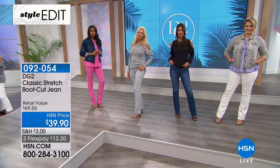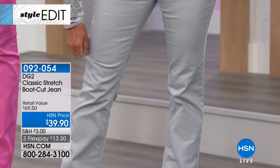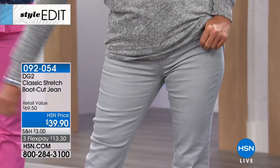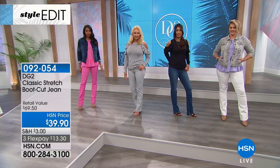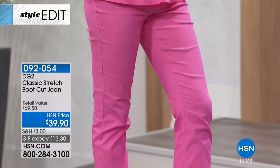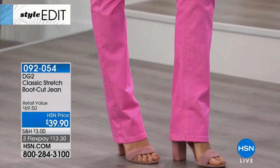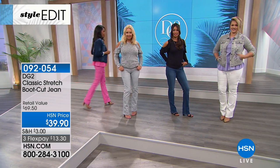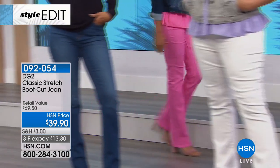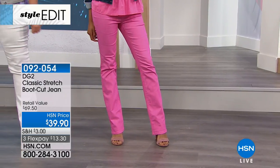Even her classic stretch has evolved a lot. I still have my original pairs - I can't give them up, though I can't wear them as often now. The classic stretch has a little more hand to it; I think it's actually more slimming and it hugs you a little bit more. But it's still wildly stretchy compared to any other jean out there. Classic stretch has been improved.